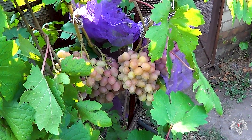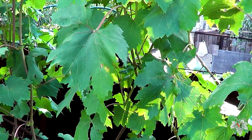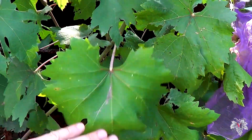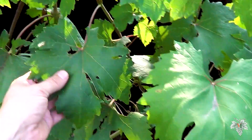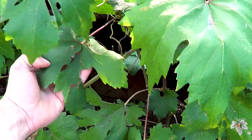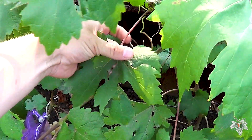For its full functioning, 2 or 3 treatments are enough. If the year is bad, this grape in the first half of summer has to be treated for disease quite intensively.